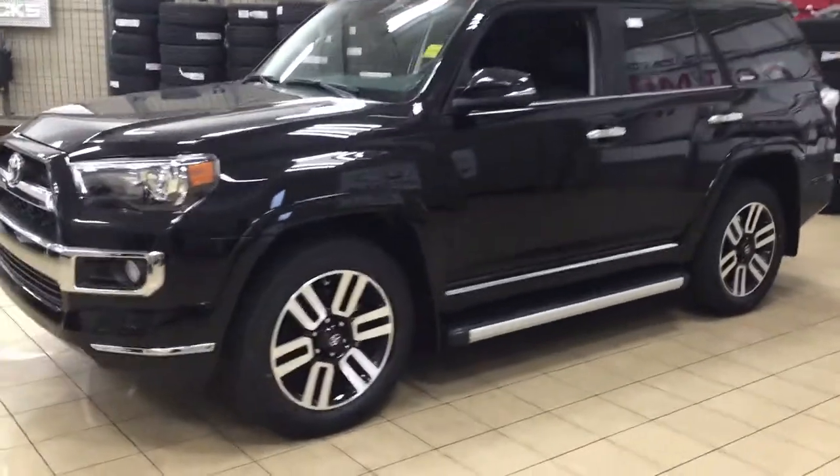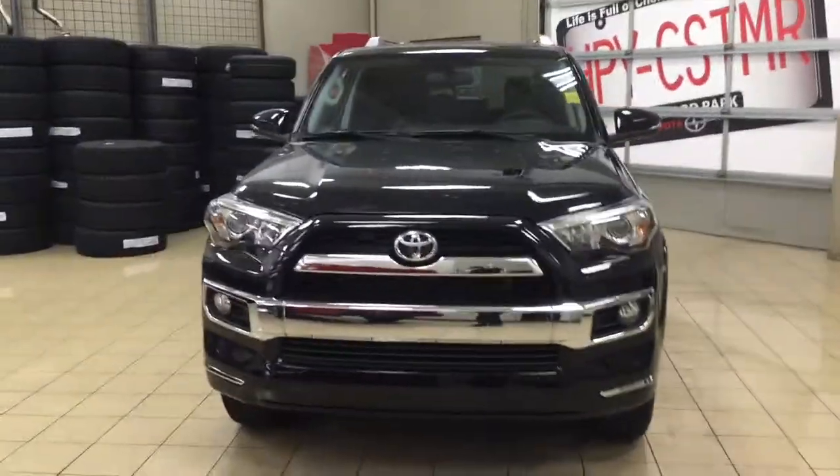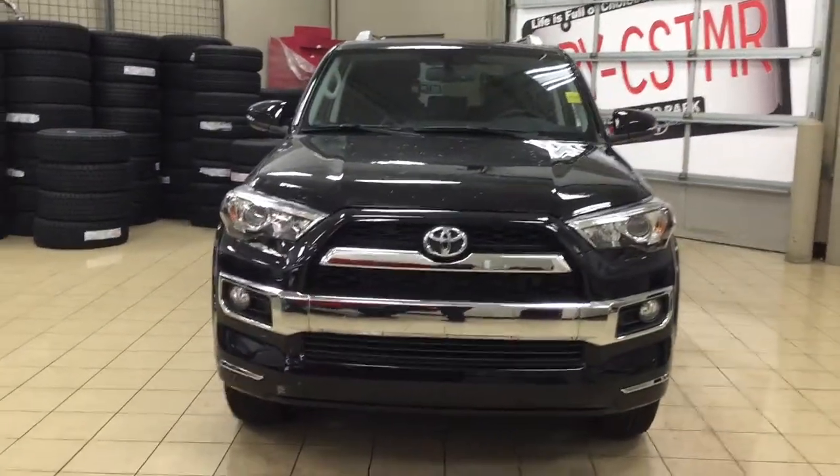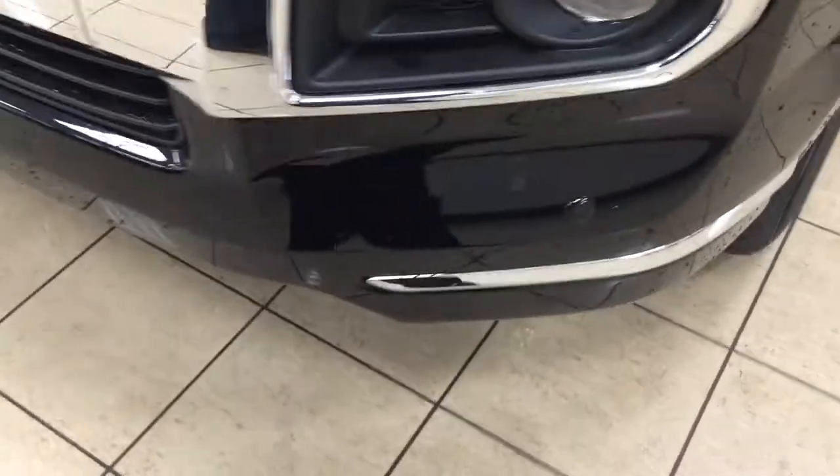A couple of the exterior features you'll see on this Limited model include its daytime running lights. You also have your fog lamps, and taking a closer look you also have your chrome accenting on your front grille. At the very front here you'll see your plug-in block heater and your parking sensors.